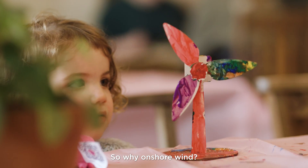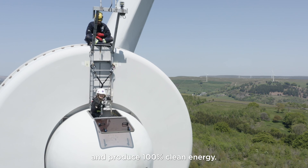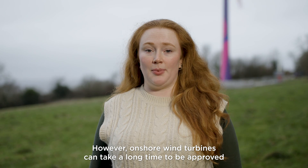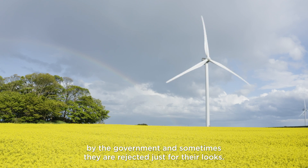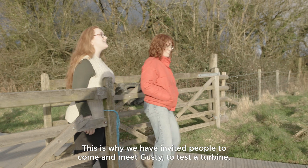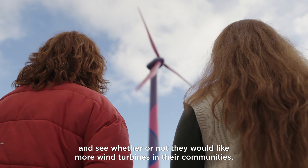So why onshore wind? Onshore turbines are the cheapest way to generate electricity and produce 100% clean energy. However, onshore wind turbines can take a long time to be approved by the government and sometimes they're rejected just for their looks. This is why we have invited people to come and meet Gusty, to test a turbine and see whether or not they would like more wind turbines in their communities.